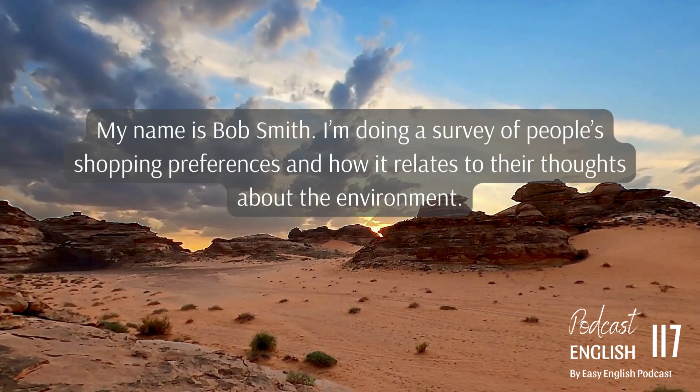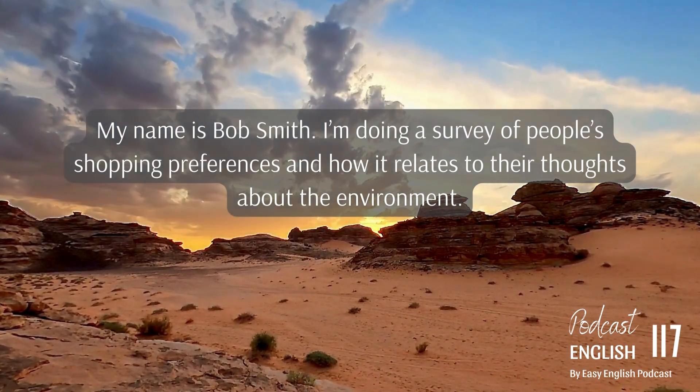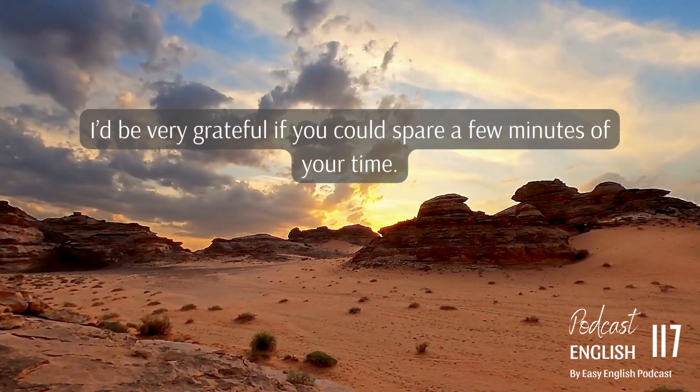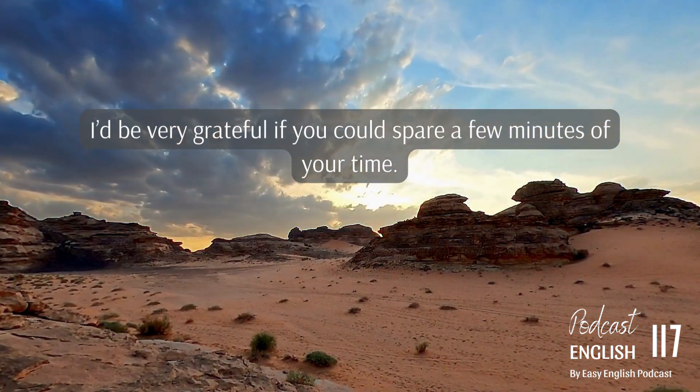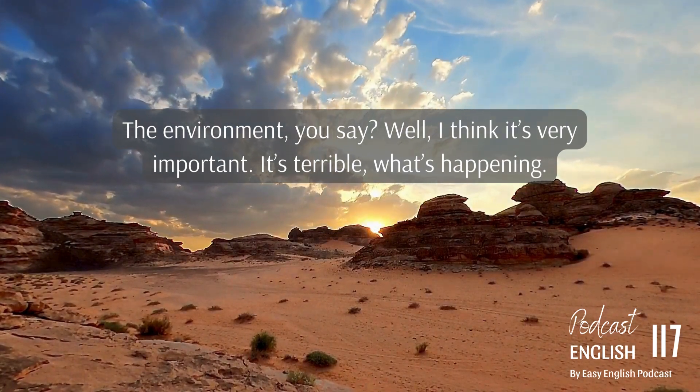My name is Bob Smith. I'm doing a survey of people's shopping preferences and how it relates to their thoughts about the environment. I'd be very grateful if you could spare a few minutes of your time. The environment, you say? Well, I think it's very important.